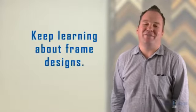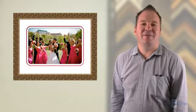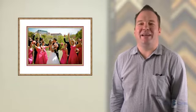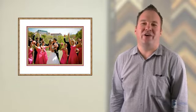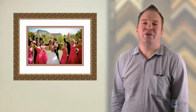The seventh secret is keep learning about frame designs. Understand there isn't one correct design for a picture frame. Unless you're faithfully replicating a specific historical design for a particular artwork, you should choose something that you enjoy to look at.